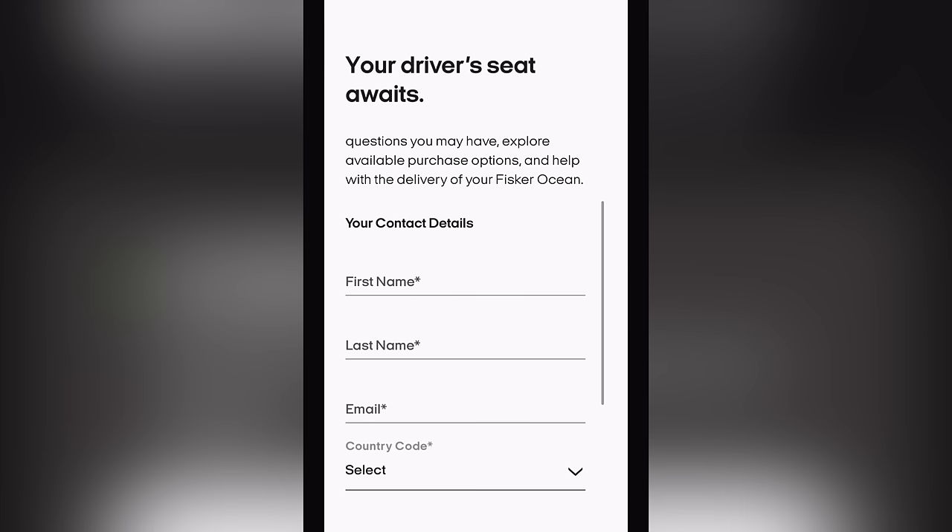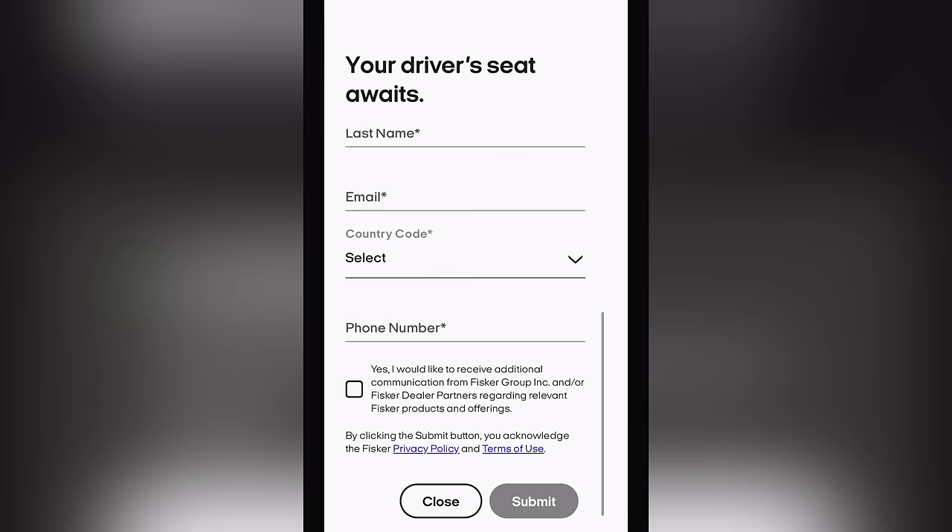If you decide you want to buy it, you have to contact Fisker — give them your name, email, and phone number, and allow all the privacy permissions. Let's see what other people are saying.